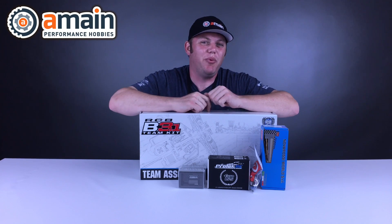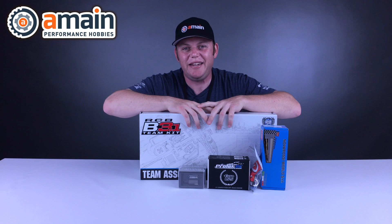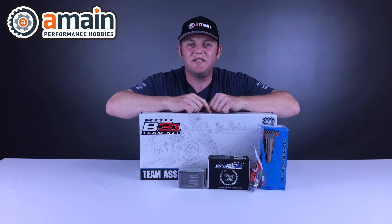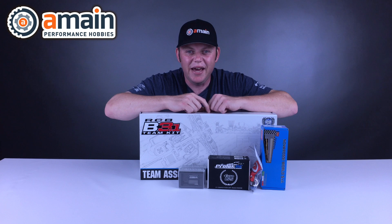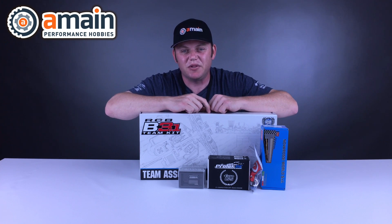It's nitro season and this is the B3.1 giveaway. One lucky winner is going to pick up this Team Associated RC8 B3.1 nitro buggy kit, a Pro-Tech LS5 pre-run 0.21 nitro engine, a Novorossi 9901 pipe, a Novorossi 41021 manifold, as well as two Pro-Tech Black Label 170 SBL servos.